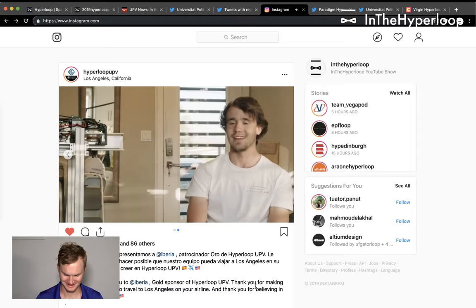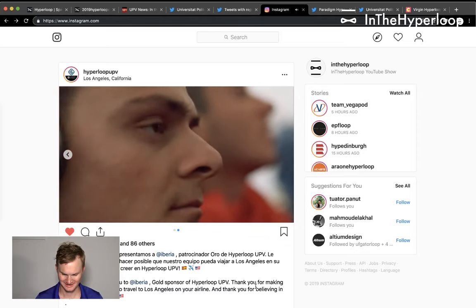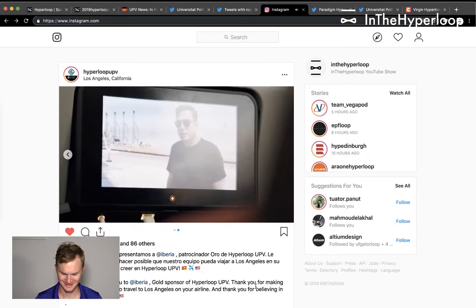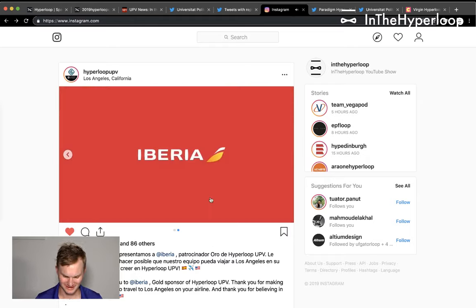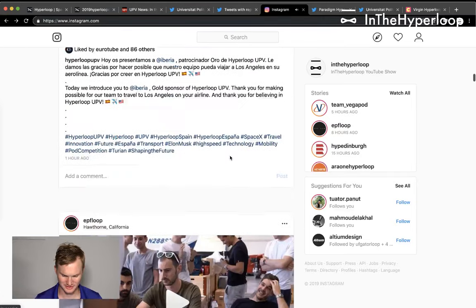There's also a fun moment of the team watching Falcon Heavy on Iberia — the future of transportation.